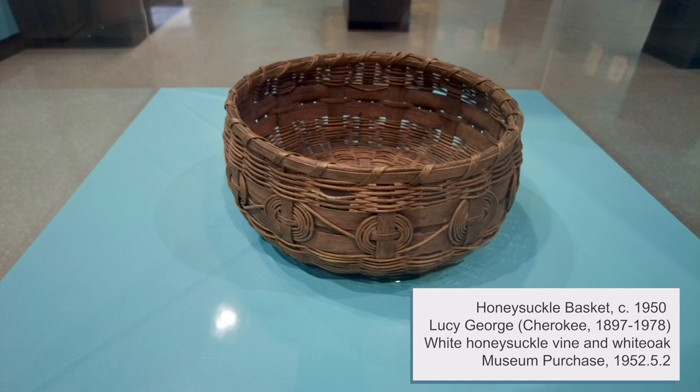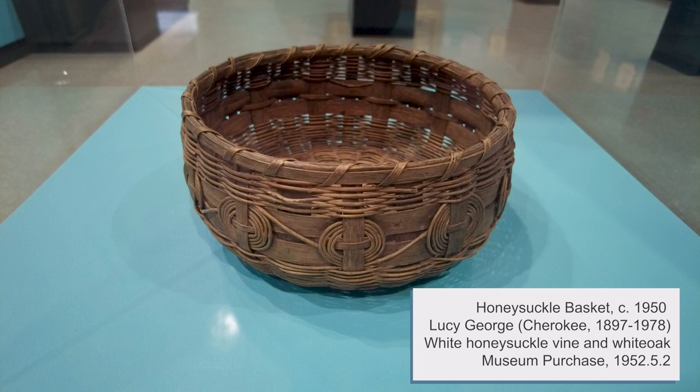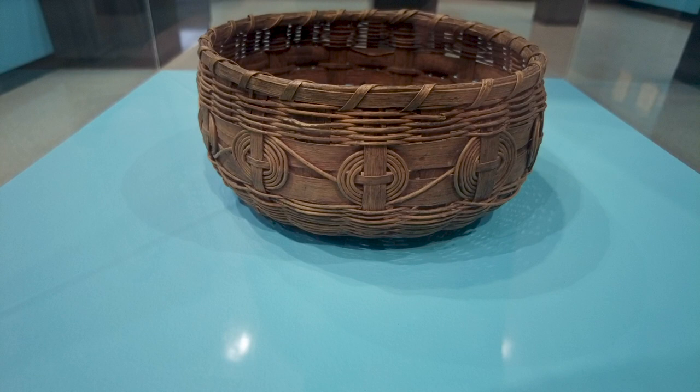Baskets like this one led to economic and creative success for George. At the Qualla Arts and Crafts Mutual, a Cherokee artisan co-op, Lucy George instructed others in her unique decorative motifs and materials.